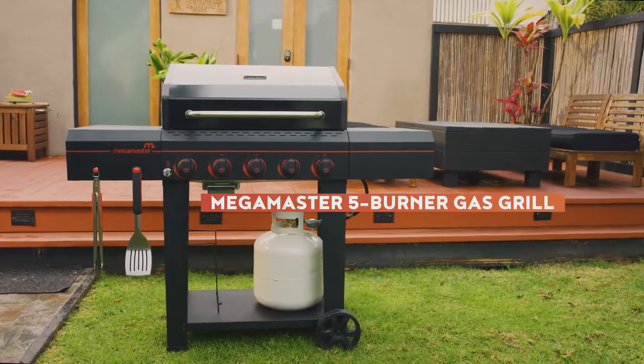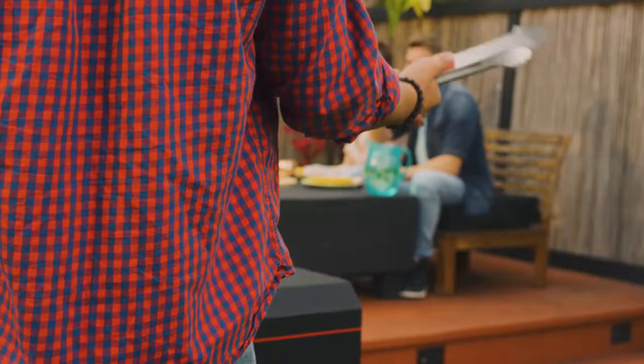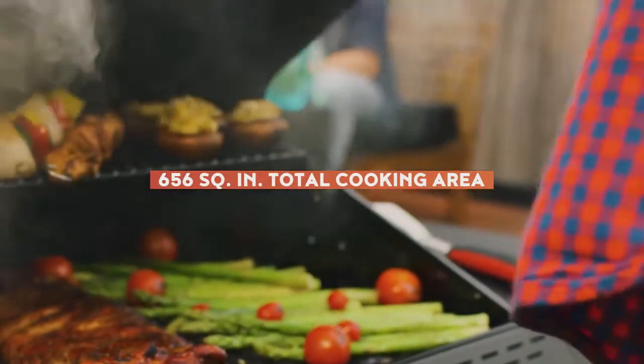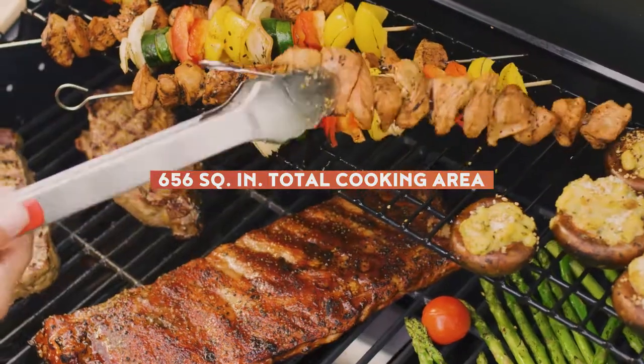Meet the Megamaster 5 Burner Gas Grill, featuring everything you need in a grill to bring it all together. With 656 square inches of total cooking area, you'll have plenty of room for your entree, sides, and whatever else your heart desires.